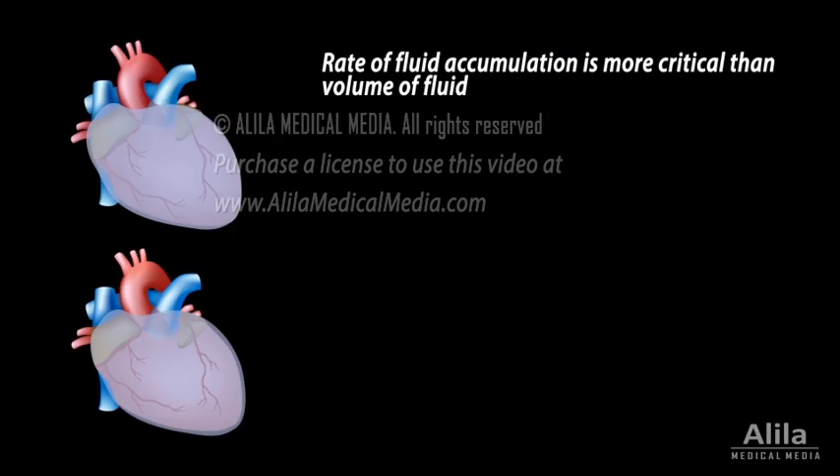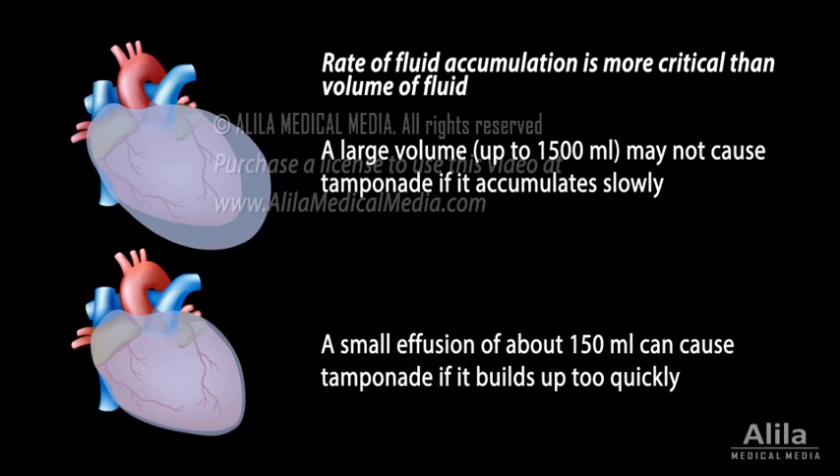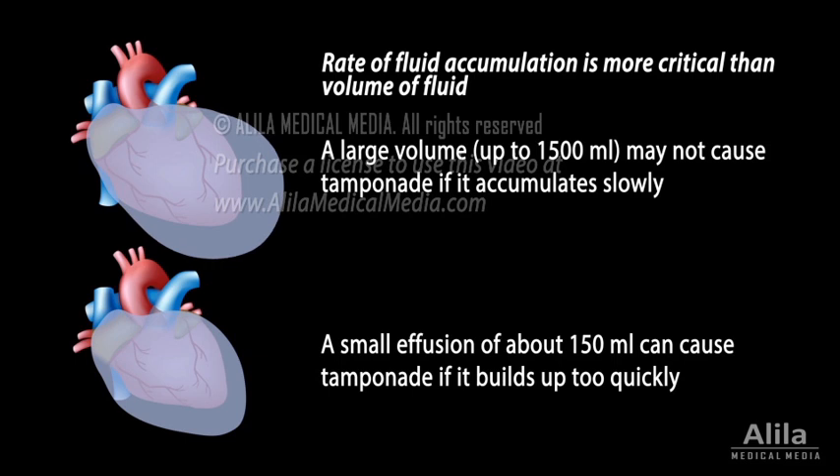The rate at which fluid is building up is often more critical than the volume of fluid. Slow accumulation of a large volume may not cause tamponade, but a relatively small effusion can do so if it builds up too rapidly, because the pericardium cannot stretch quickly enough to accommodate it. Traumatic events usually lead to faster fluid accumulation and are therefore more dangerous.